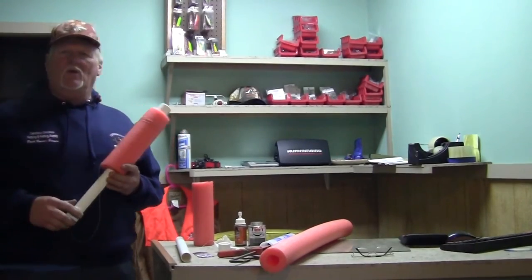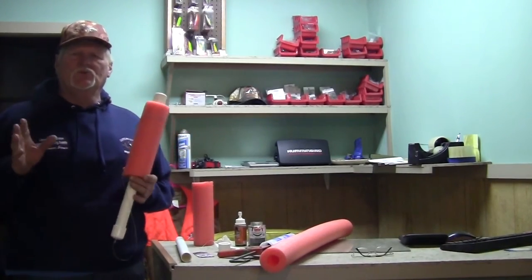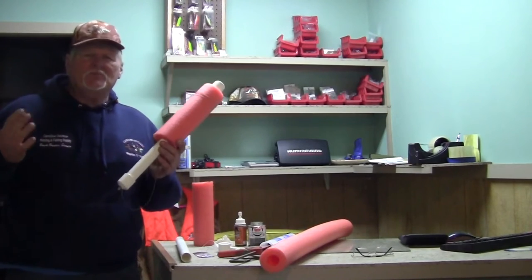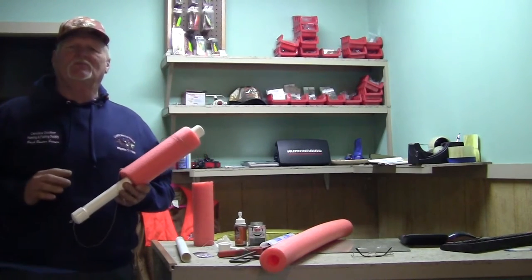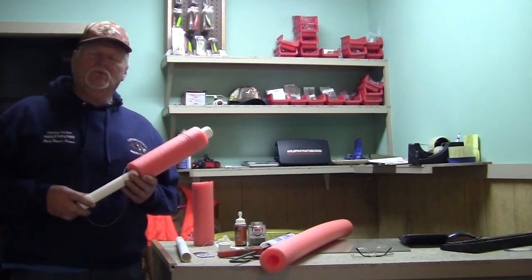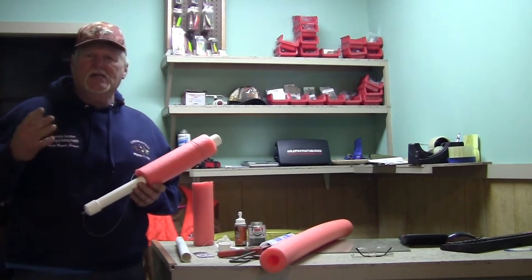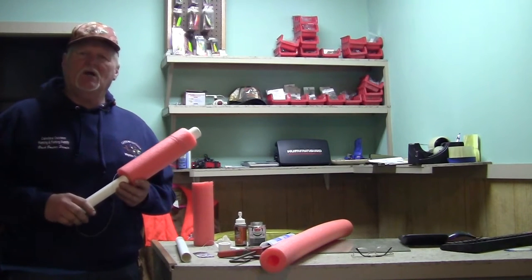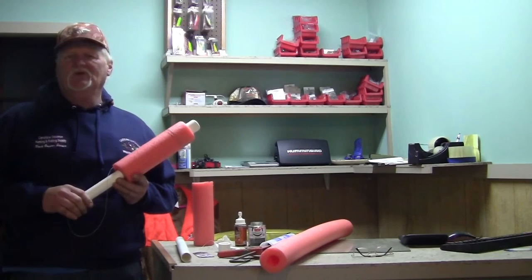Hello guys, Jim here from the Outdoor Sportsman's YouTube channel and host of Carolina Outdoor Magazine TV. Catfishing has been around for centuries and throughout the passage of time fishermen have come up with all different kinds of ways to catch catfish. You can go out on an afternoon, jump on your boat, and set up some set hooks, trot lines, use jugs, or just conventional rod and reel.